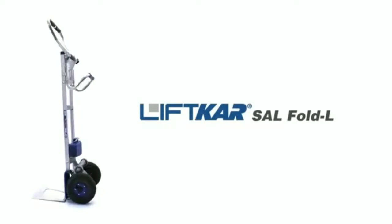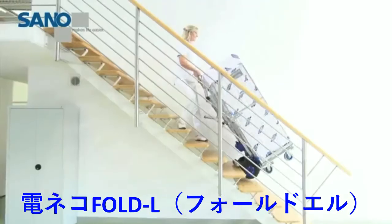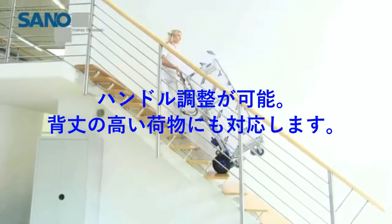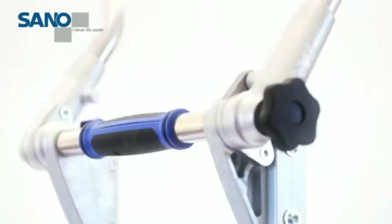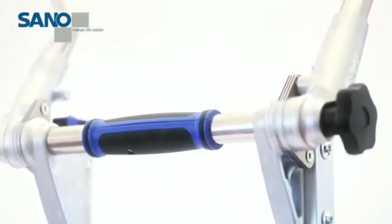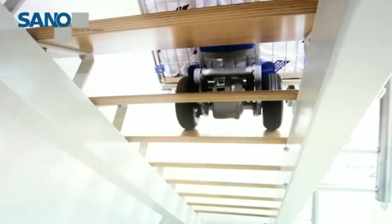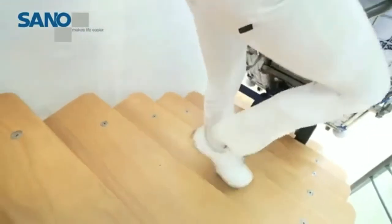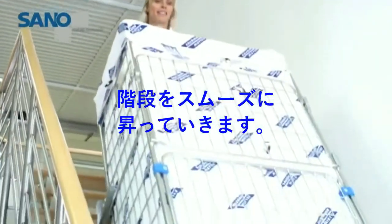The Lift Car SAL Fold L is safe and ergonomic, ideal for transporting heavier loads, as they can be conveyed in a perfectly balanced position. Despite its low weight, the Lift Car SAL powered stair climber can easily manage really heavy loads. This is ensured by its innovative design, patented technology, as well as high-quality materials and workmanship. The highest level of safety is provided by an electronic overload protection system, which ensures load capacity is not exceeded.